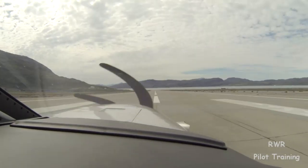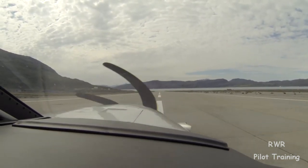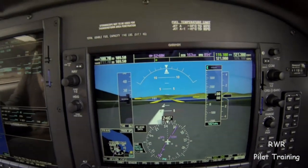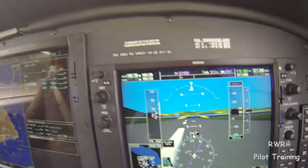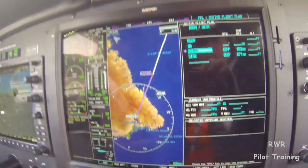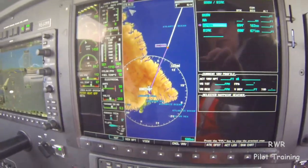Runway 07, Narsarsuaq, Greenland, and the destination is Reykjavik, Iceland. That's how it looks on the EFAS display — it's really quite accurate, really quite unbelievable. Here's our flight plan so far. We have two more waypoints to put in. And there's what the map looks like.